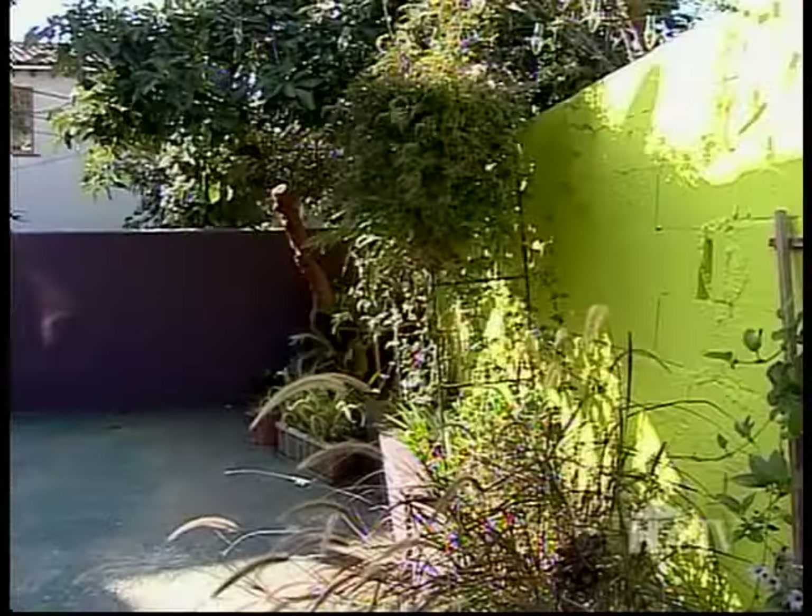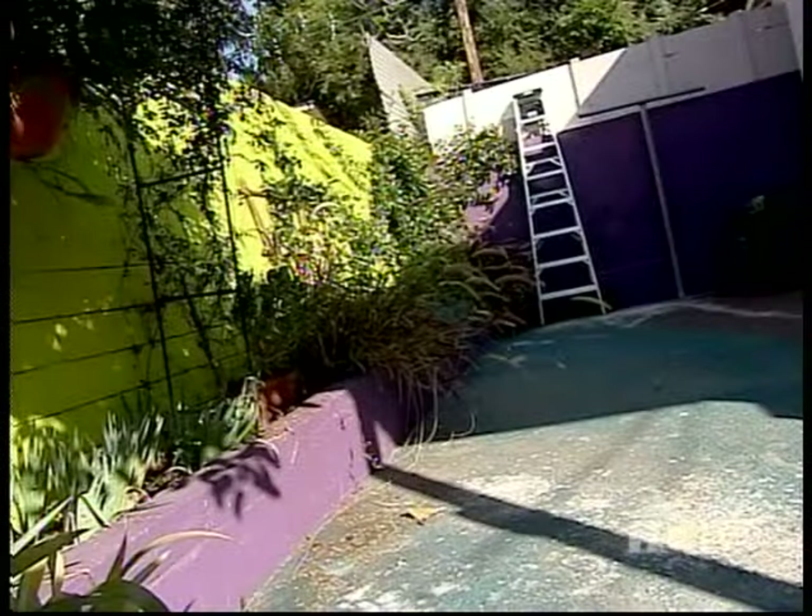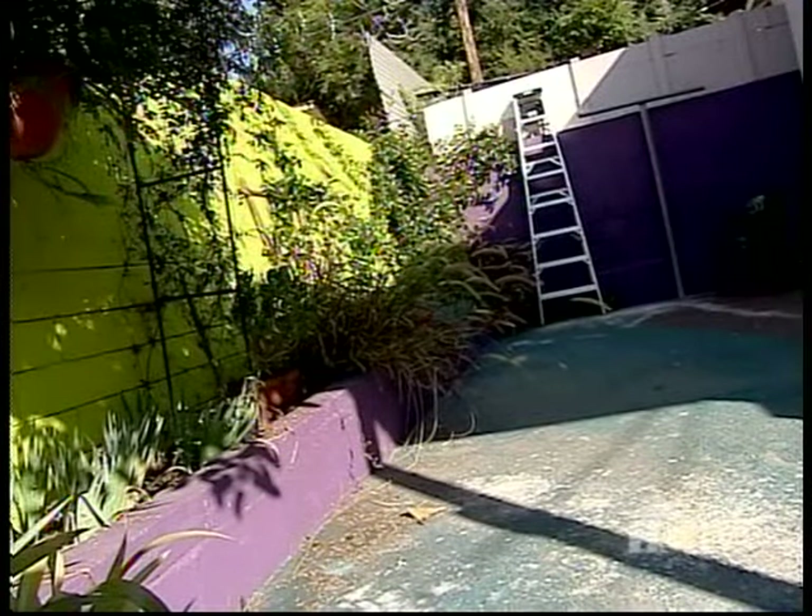It's pink stucco, so it looks sort of like icing on a cupcake. We have purple trim, and then the green wall. It's really bad. And a multicolored floor. It's just not our taste.